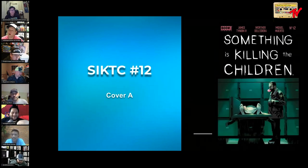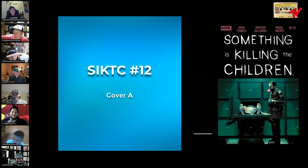Something is Killing the Children number 12, cover A. When I saw this come out, it told me bubblegum covers are a thing — it's just a dude blowing a bubble in a morgue. A modern book with a bubble just showing up. People like to give me a hard time that these covers aren't a thing, but every day I see more evidence that maybe they are.